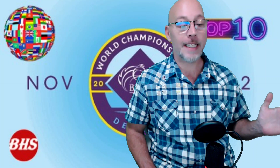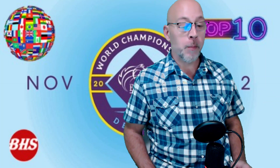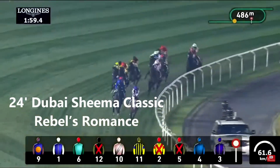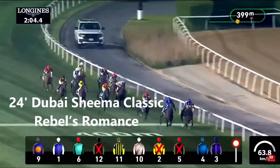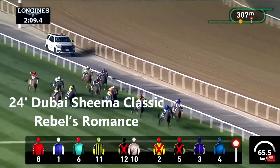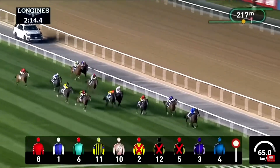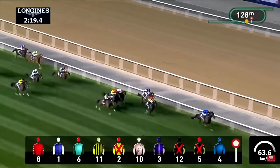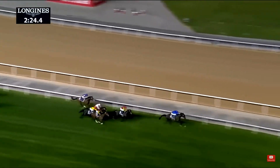This is kind of a top 10 list, as you saw on the thumbnail. Charlie Appleby has got a plethora of horses he's sending over, one of which is the six-year-old Irish-bred Rebels Romance. He has four wins this year alone, three of which are group ones. He won the Breeders' Cup Turf as a four-year-old when it was at Keeneland in 2022. Appleby is pleased with his training and how he looks, so he should be back in top form and a major player in this year's event.